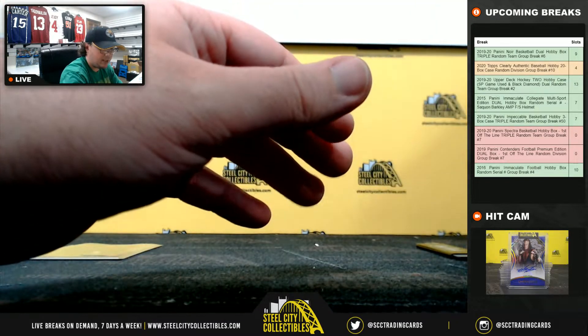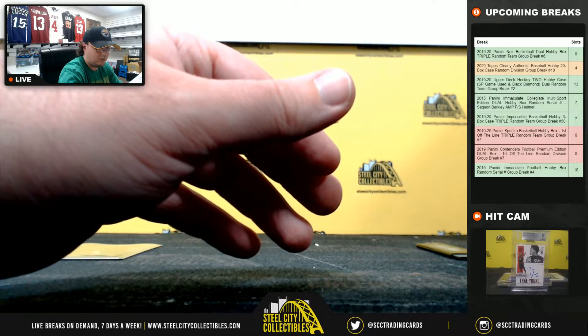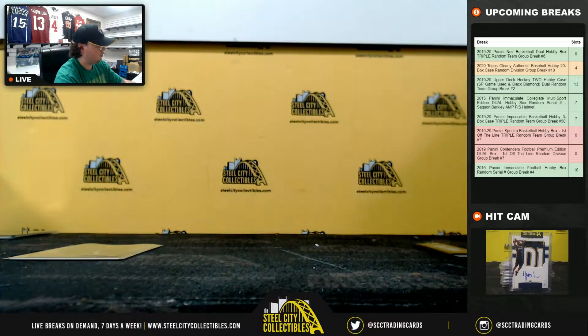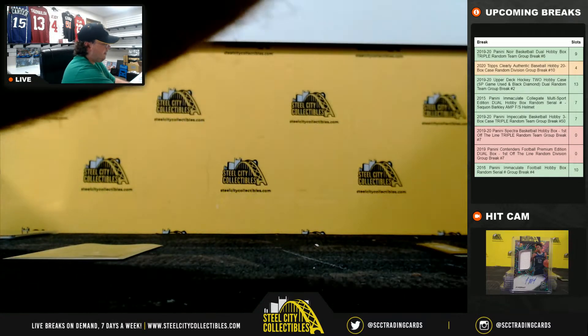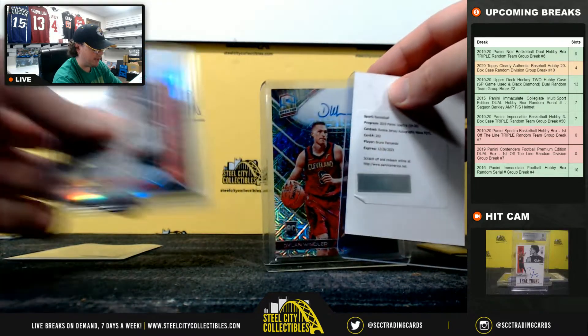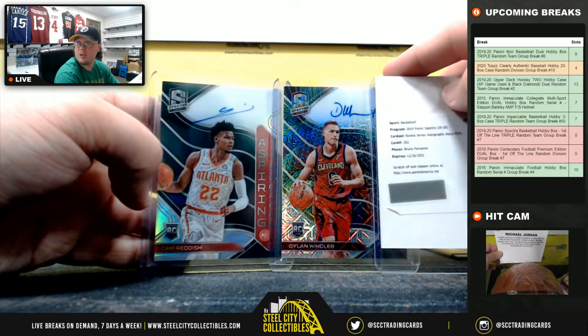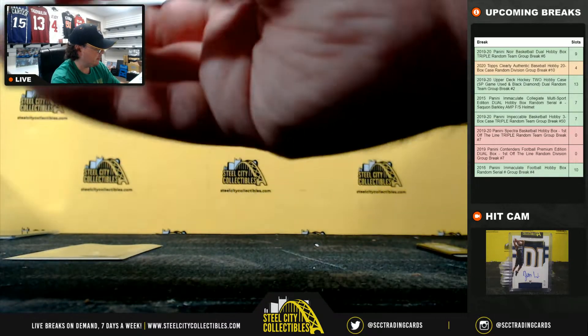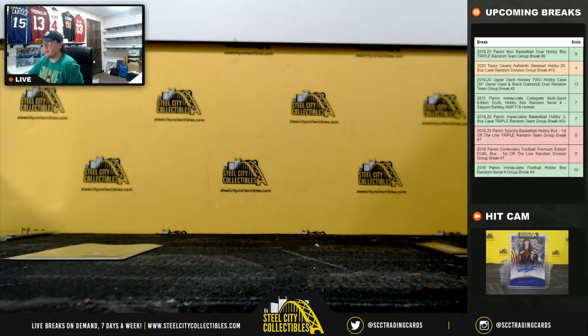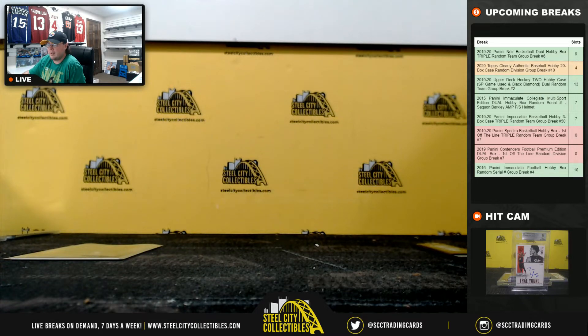Alright, that's going to do it guys. We had the Dylan Windler autograph out of 25, the Bruno Fernando redemption wave out of 39, and the Cam Reddish out of 49. Got the Bob McAdoo there as well. I'm going to upload that video to YouTube. Our next full break is Contenders football. We'll be right back.